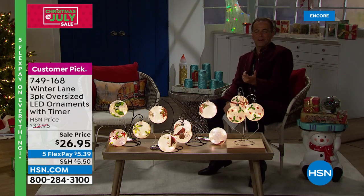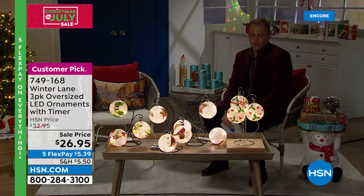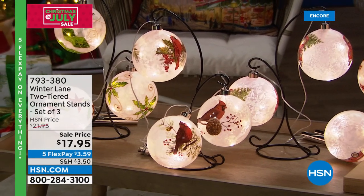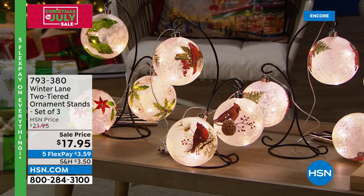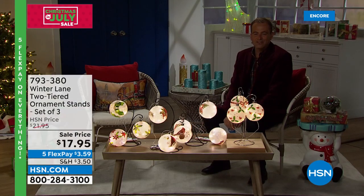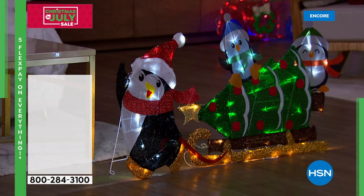The ornament holders available in black — $17 and change gets you all three, as Alexandra showed. Great for Halloween decorations or holiday decorations, a wonderful way to display items. Well-made, soft curves and lines — on five flex pay of $3.59. And everything we've been showing benefits from our holiday returns policy: you have till the end of January next year to decide if it's right for you.